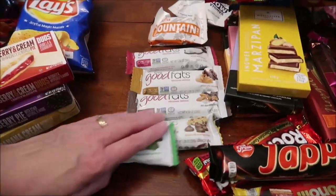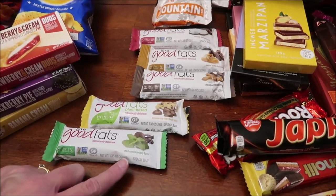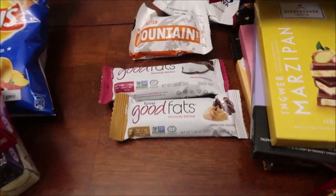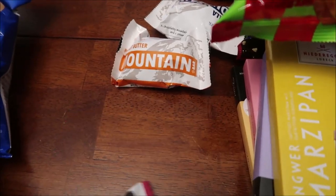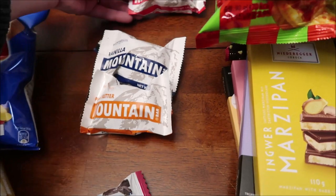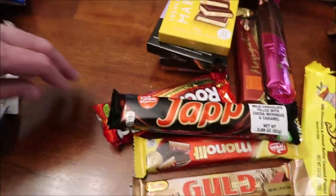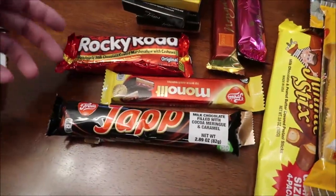These are called Good Fats — we have the Mint Chocolate Chip, the Chocolate Chip Cookie Dough, the Rich Chocolate Almond, Peanut Butter Chocolate, and Coconut Chocolate. Then we have these Mountain Bars — we have the Cherry Mountain Bar, the Vanilla, and the Peanut Butter.